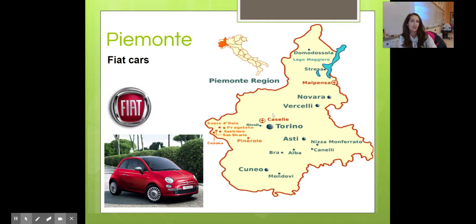The first region is Piemonte. Ever heard of a Fiat car? These cars are manufactured in Italia and distributed all over the world. Maybe you've seen one locally.